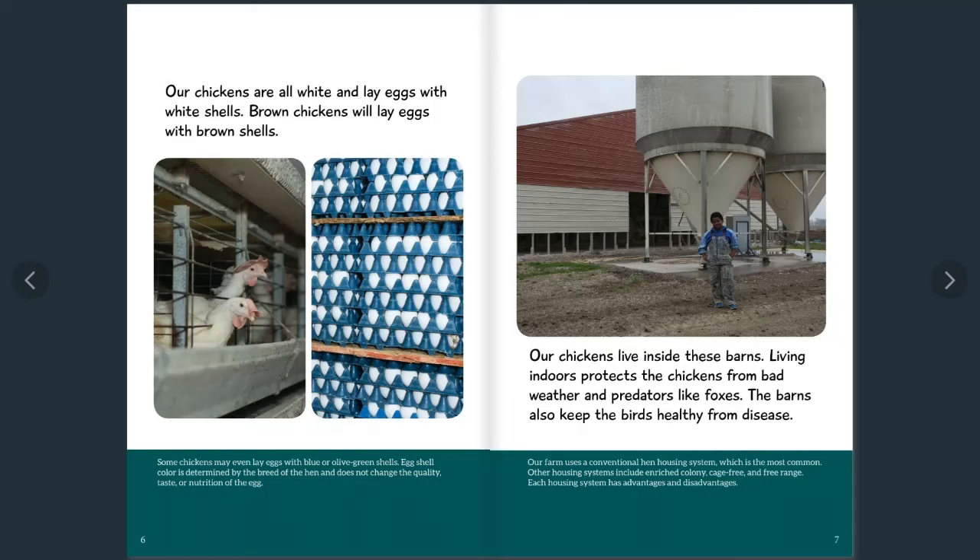Our chickens live inside these barns. Living indoors protects the chickens from bad weather and predators like foxes, and the barns also keep the birds healthy from diseases. Our farm uses a conventional hen housing system, which is the most common. Other housing systems include enriched colony, cage-free, and free-range. Each housing system has advantages and disadvantages.